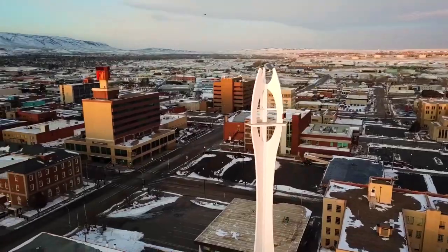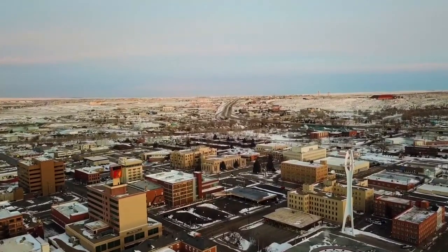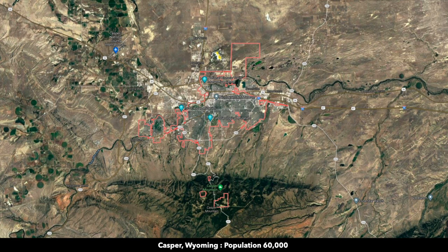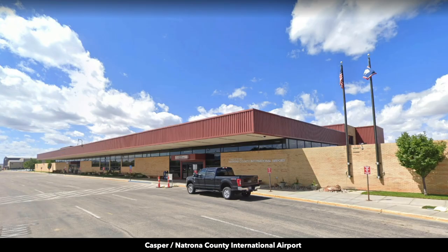Casper is the second largest city in the entire state of Wyoming, with a population of about 60,000. The property is located west of Casper. All the big box retailers are there, including Target, Home Depot, Walmart, Tractor Supply, and Sam's Club. There are multiple grocery stores, a hospital, and medical care. You'll also find the Casper-Natrona County International Airport in Casper.